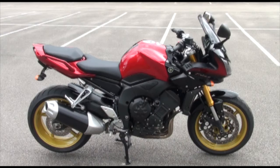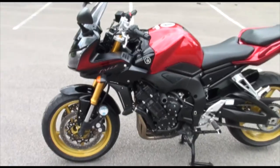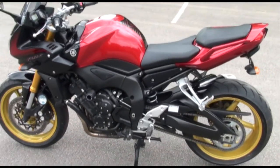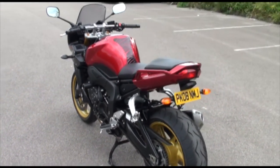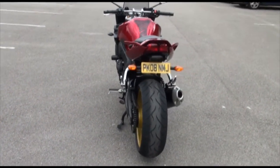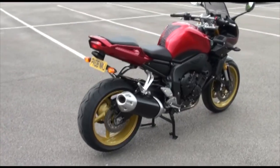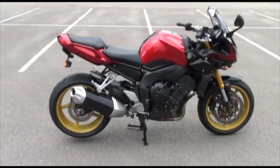The bike has got RNG crash protection bobbins on the side, a tank protector to save scratching the paintwork with your zip, and a very nice neat tail tidy getting rid of the big mudguard that comes with the bike as standard. It's got the standard exhaust.